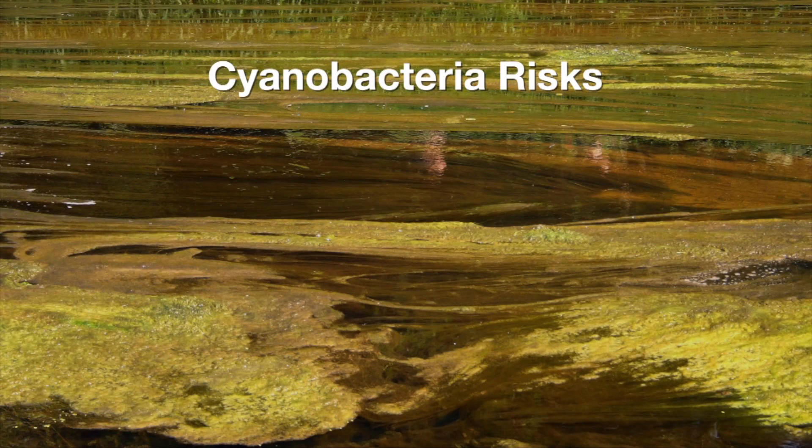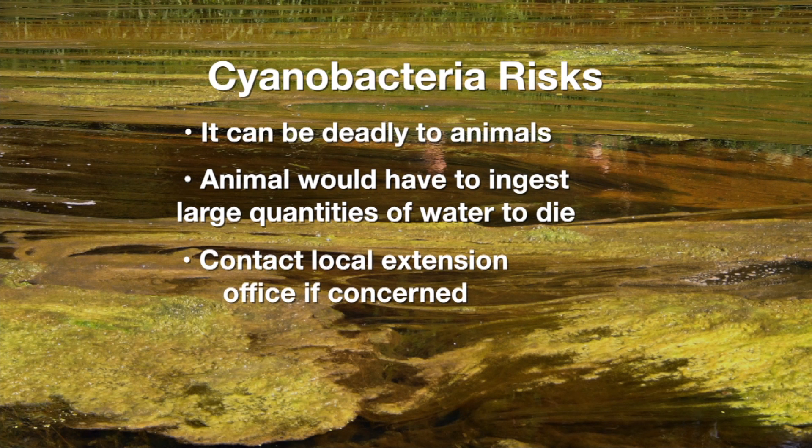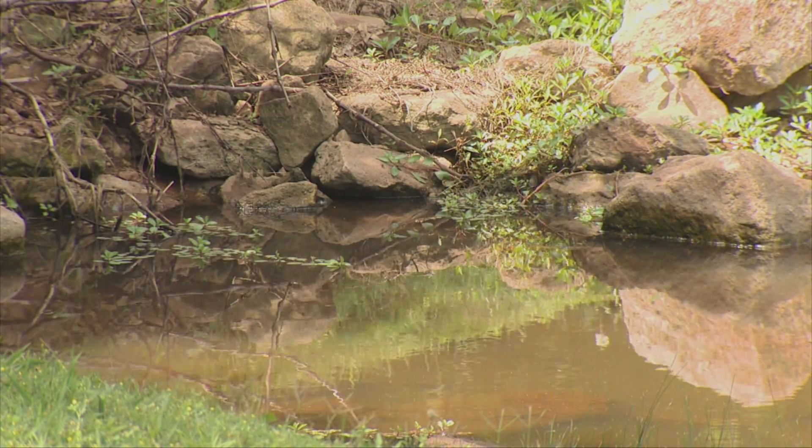I wouldn't panic, but in general, anything you can do to discourage pets and livestock from drinking in those downwind areas where the scum accumulates would be beneficial. If you're seriously concerned and can't keep livestock away without a lot of trouble, you might want to get a water sample tested. There are various chemicals you can put in the water that will kill algae, but the problem is you haven't fixed the problem — you've just killed it temporarily. As soon as that wears off, the algae will come back, maybe worse than before, because they'll die and release all their fertilizer back into the water, and the cycle starts again.